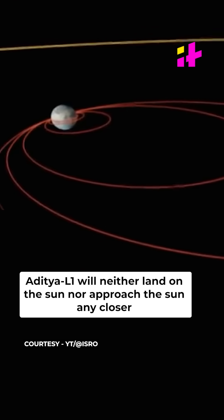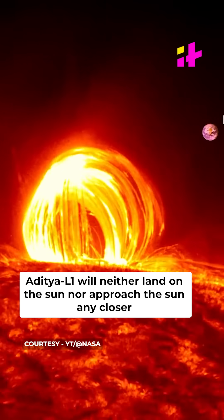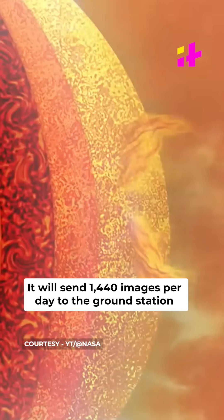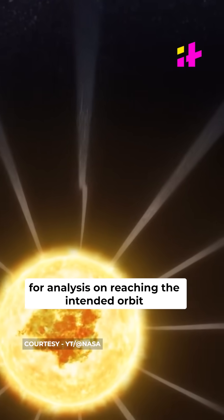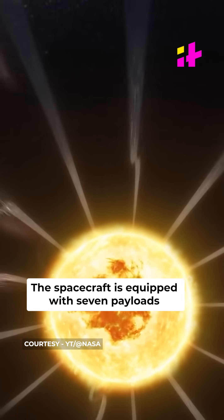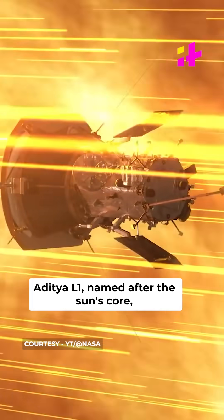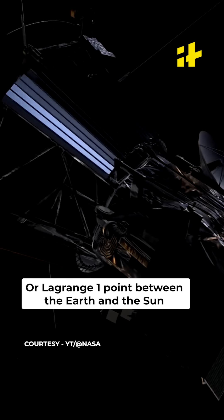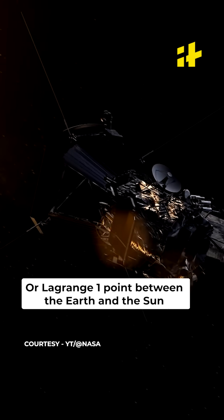Aditya L1 will neither land on the Sun nor approach the Sun any closer. The spacecraft will be directed towards the Sun and will send 1440 images per day to the ground station for analysis on reaching the intended orbit. The spacecraft is equipped with seven payloads. Aditya L1, named after the Sun's core, will travel 1.5 million km from the Earth to the L1 or Lagrange 1 point between the Earth and the Sun.